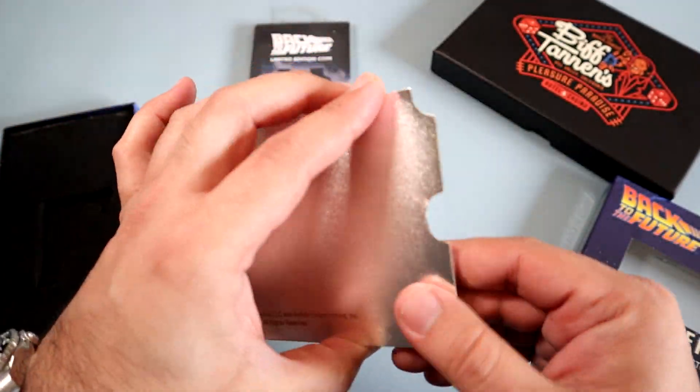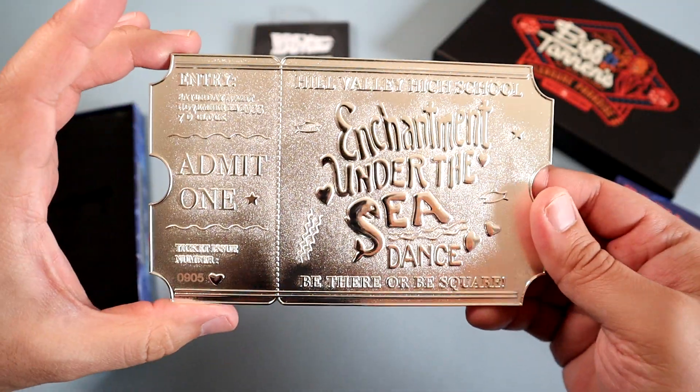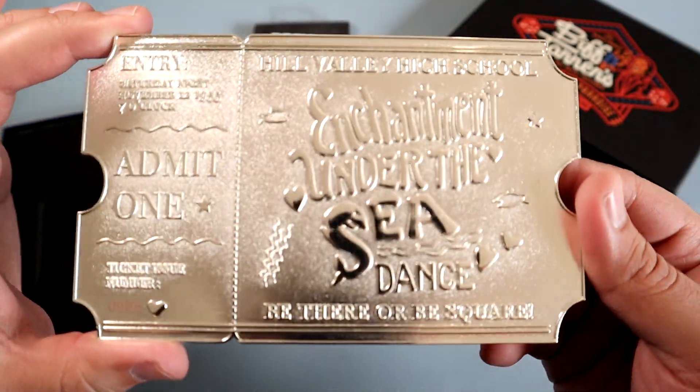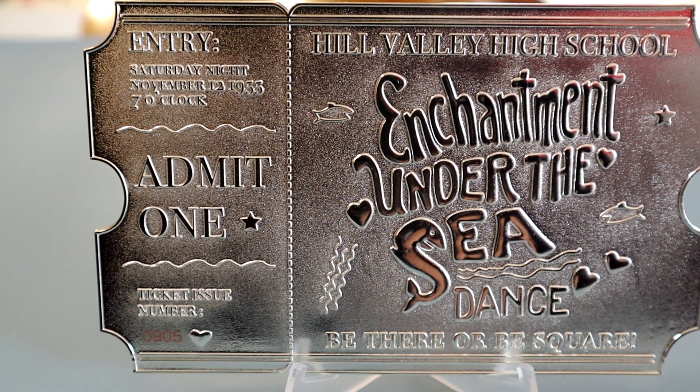The front of the ticket has various details about the event and the same design that was used in the film. This piece is very well made — the silver color really shines and pops, and makes for a wonderful display piece for any BTTF fan.